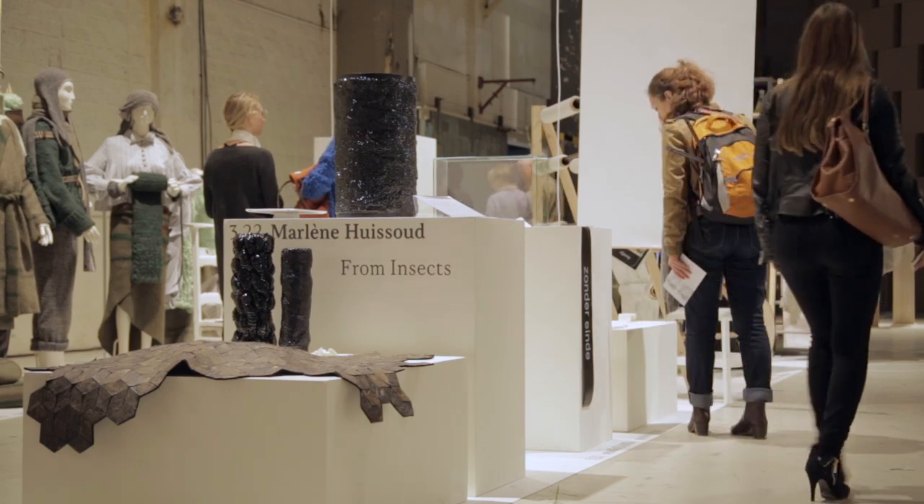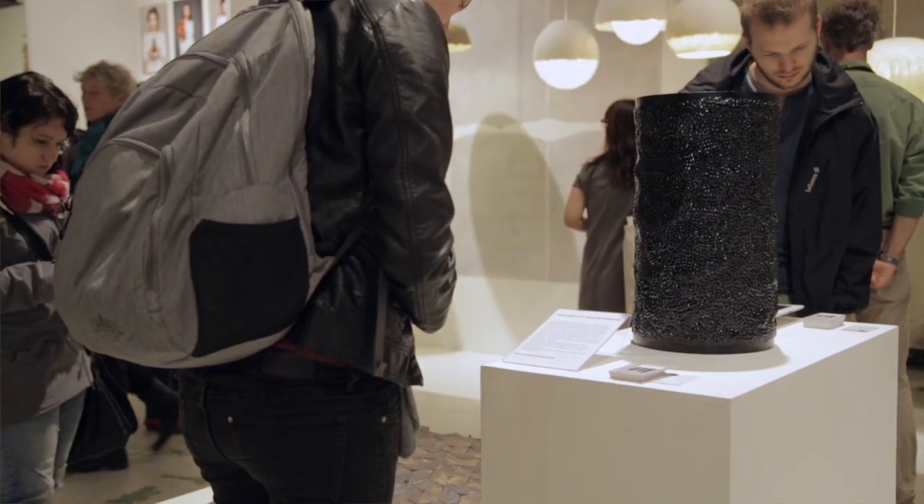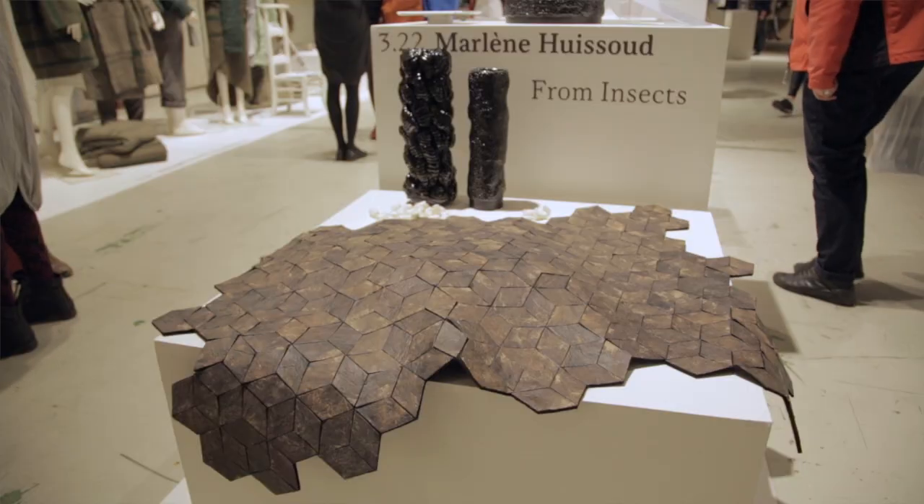My name is Marlene Lissoux and I come from France. I'm a material researcher and product designer. Today I'm showing two different materials that are coming from two different insects.